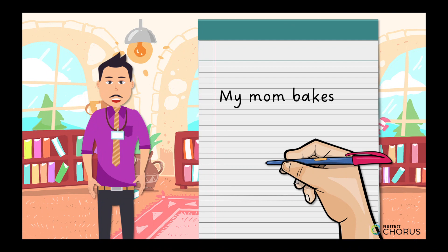My mom bakes yummy cookies. Start with a capital letter, end with a period, and don't forget spaces.